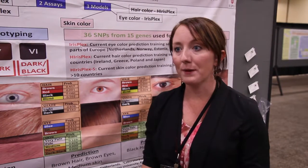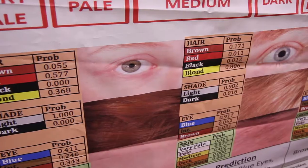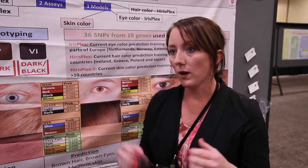For DNA phenotyping right now, currently what they use is a categorical system. So they split it up into categories like, for example, eye color is brown eyes, blue eyes, that kind of thing, and then an intermediate color. Basically, quantitative color prediction is giving an exact value of the prediction of the color.